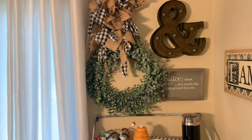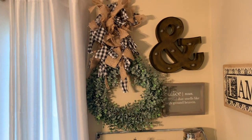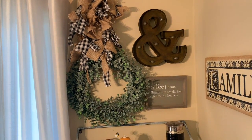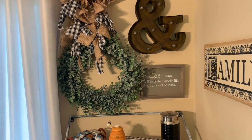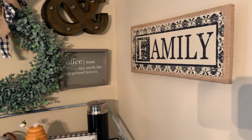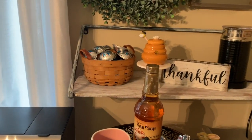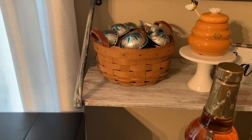At the very top I have my wreath and a garland that I got from Hobby Lobby — it was 40% off, beautiful. I'm going to keep this up until November. A lot of these things I shopped in my home for, like my family sign that I've had in the house forever.